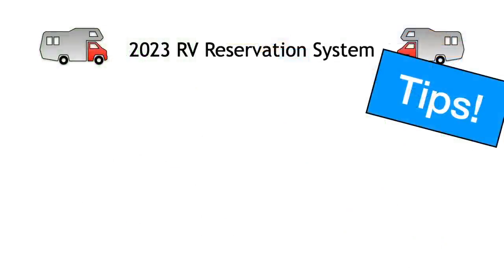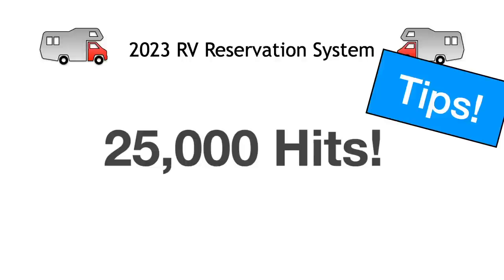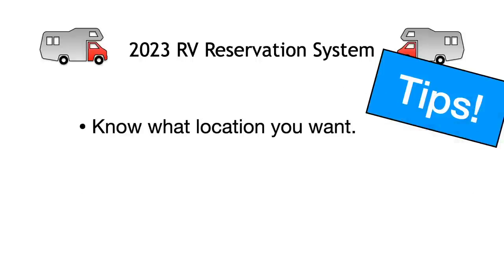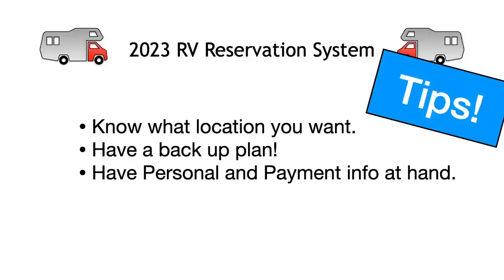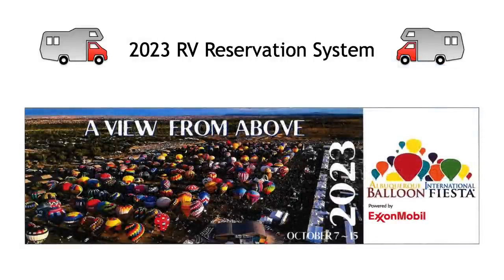One final thought: last year our site got hit with 25,000 hits the moment it went live. This kind of traffic will slow any system no matter how robust it is. While we believe we have done everything we can to provide enough bandwidth to handle this kind of traffic, the system may respond slowly. Be prepared with a list of preferred lots in priority order as well as your personal and payment information. Thanks for watching this video tutorial on using our Balloon Fiesta RV reservation system. We look forward to seeing you in October at the 51st Albuquerque International Balloon Fiesta.